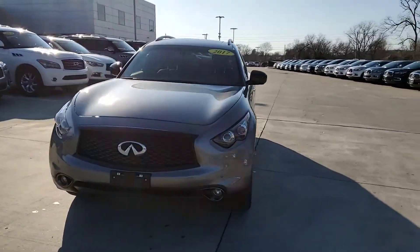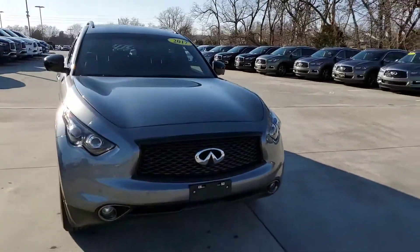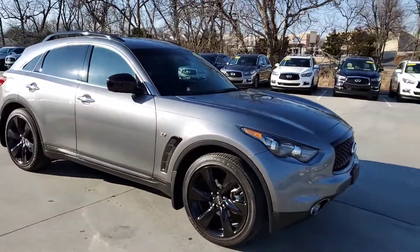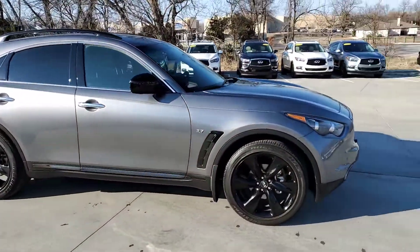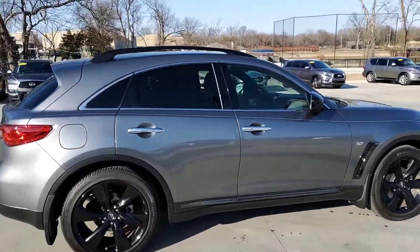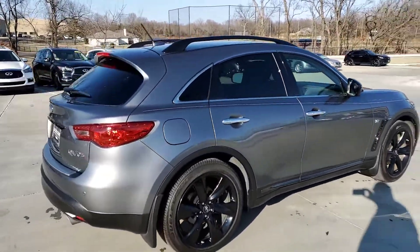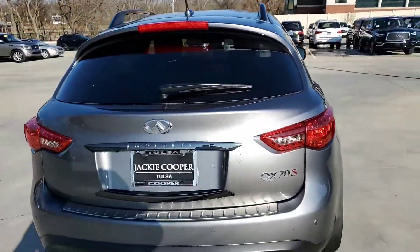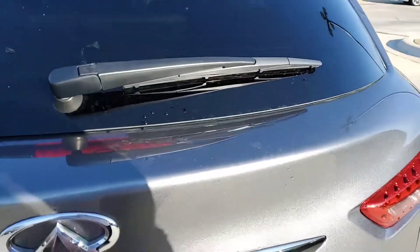Hello, this is Steve Dahl over at Jackie Cooper Infinity, giving you a tour of a 2017 QX70. This is a great vehicle, 3.7 liter V6 engine on it. Beautiful graphite gray, graphite black interior. It is the sport edition, so it's got the larger wheels.